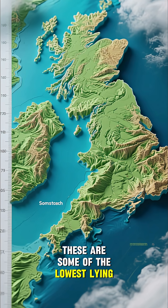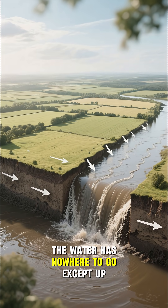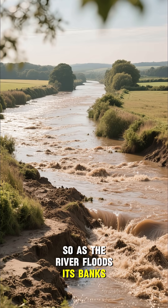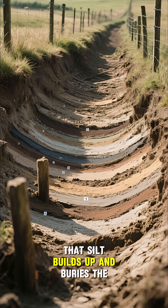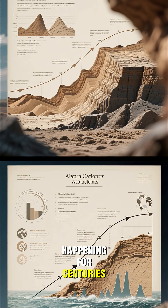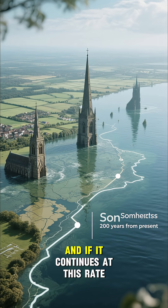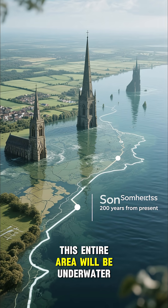These are some of the lowest-lying areas in all of England. And because they're so flat, the water has nowhere to go except up. So as the river floods its banks, it leaves a layer of silt behind, and over time that silt builds up and buries the land. It's a process that's been happening for centuries, but it's happening faster now because of rising sea levels. And if it continues at this rate, in 200 years, this entire area will be underwater.